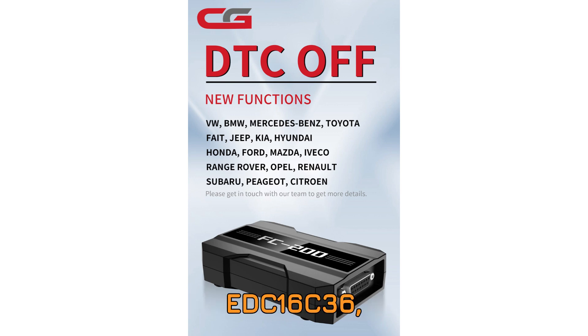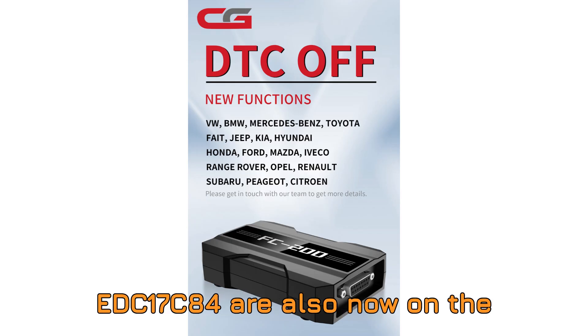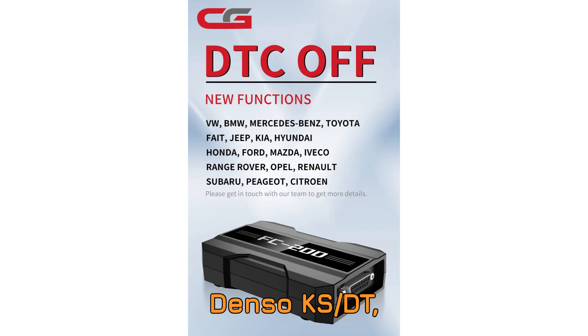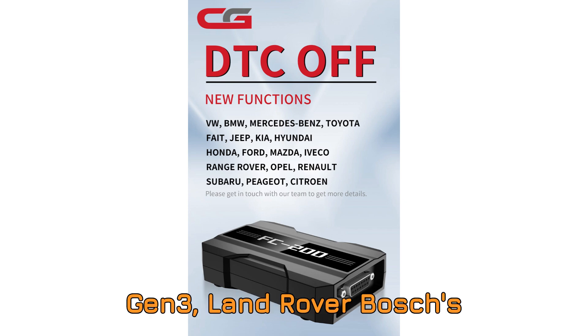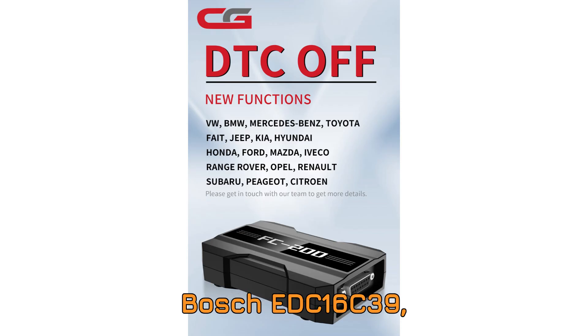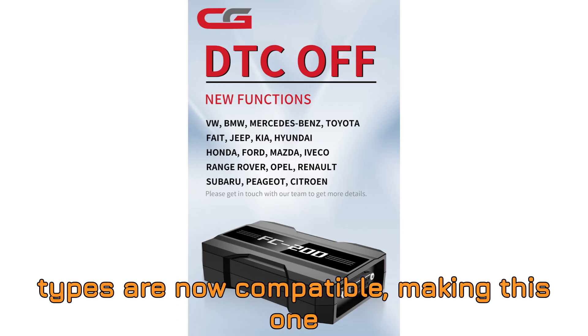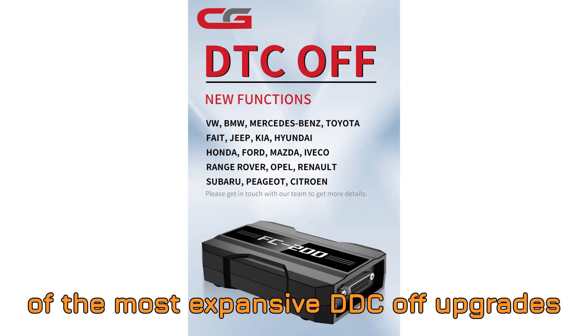Renault Bosch ECUs such as EDC-16C36, EDC-17C11, EDC-17C42, and EDC-17C84 are also now on the DTC-OFF list. Even Subaru and Toyota got love in this update: Subaru Denso KS-DT, Toyota Bosch EDC-17C73, EDC-17CP07, Toyota Denso Diesel Gen 3, Land Rover Bosch EDC-17CP11, Fiat Bosch EDC-16C39, EDC-17C49, and EDC-17C69, and Honda Bosch EDC-17CP06 are included. Commercial vehicles — yes — Iveco, Jeep, and CNH models using various EDC-17 types are now compatible, making this one of the most expansive DTC-OFF upgrades ever released.